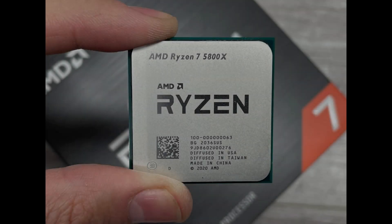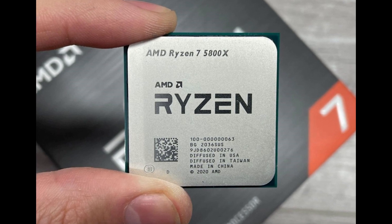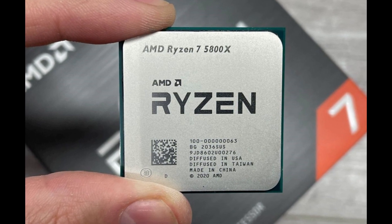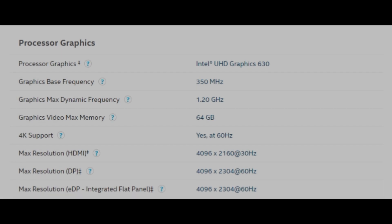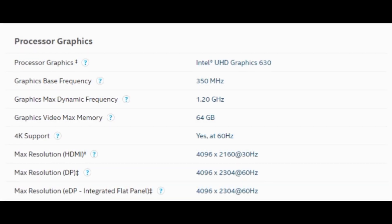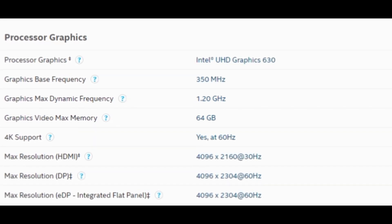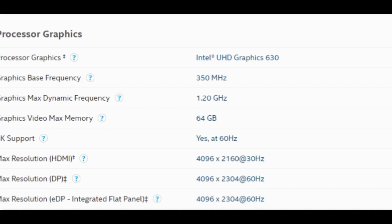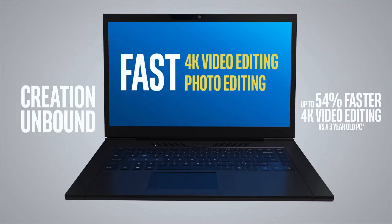The AMD Ryzen 7 5800X requires discrete graphics — there is no onboard GPU on this chip, as clearly stated on the box. The Intel Core i7, on the other hand, features Intel UHD Graphics with a max dynamic frequency of 1.2 GHz. However, buyers of these processors will almost certainly pair them with a discrete GPU for gaming, video rendering, or any serious graphical workload, so onboard graphics are largely a non-factor here.